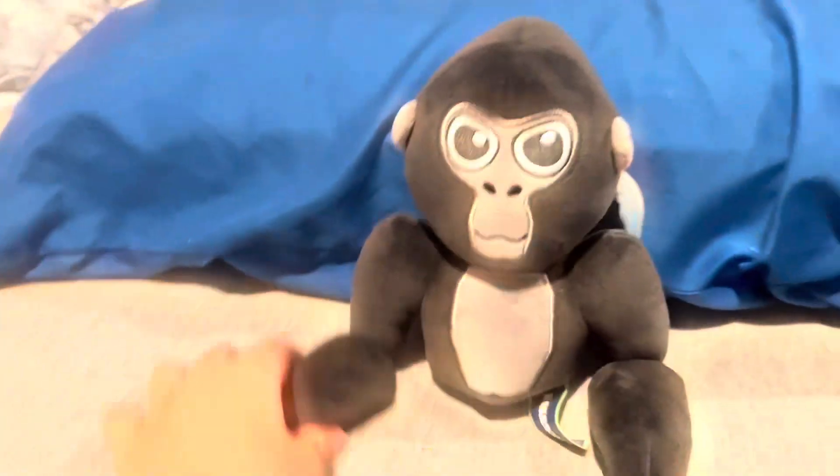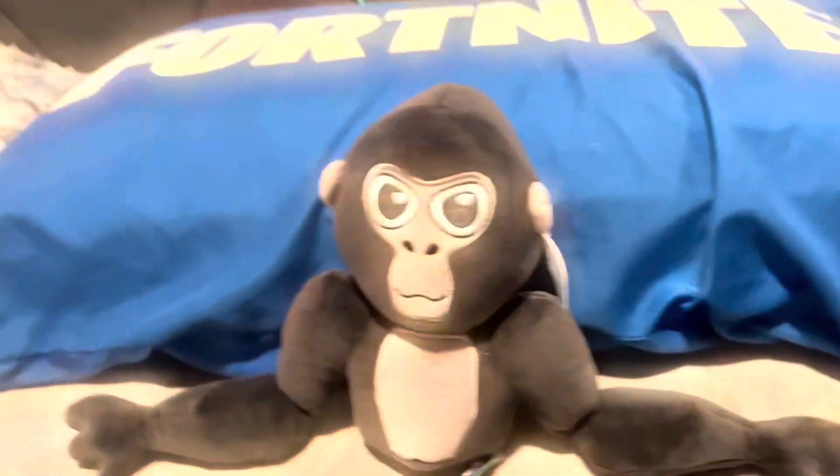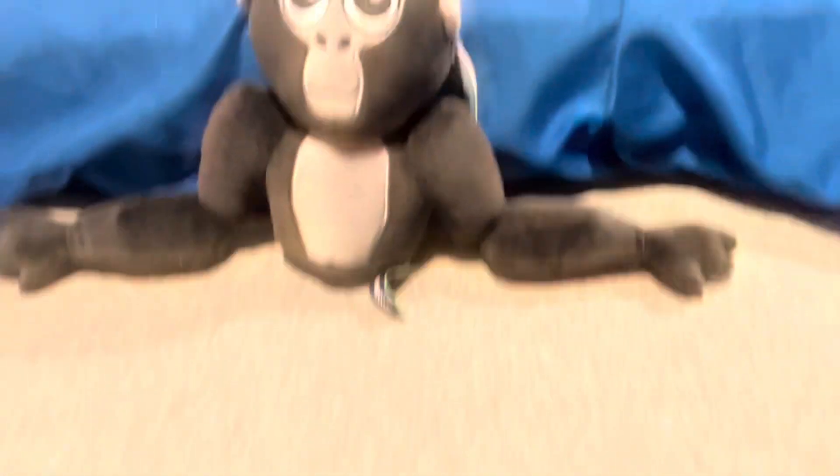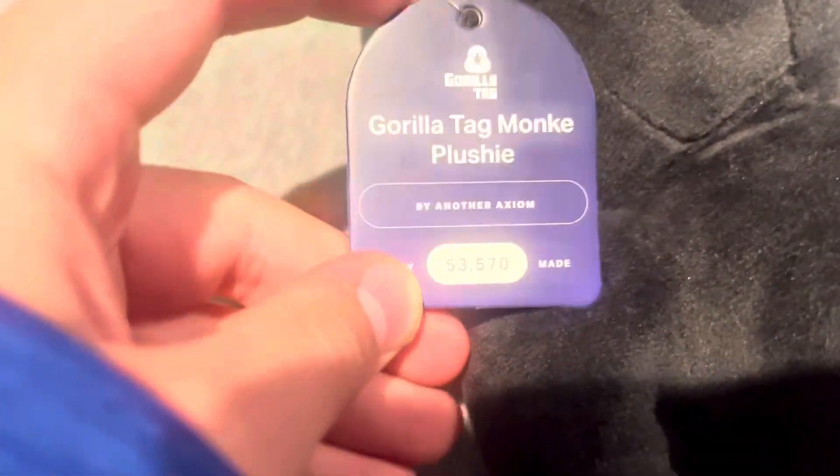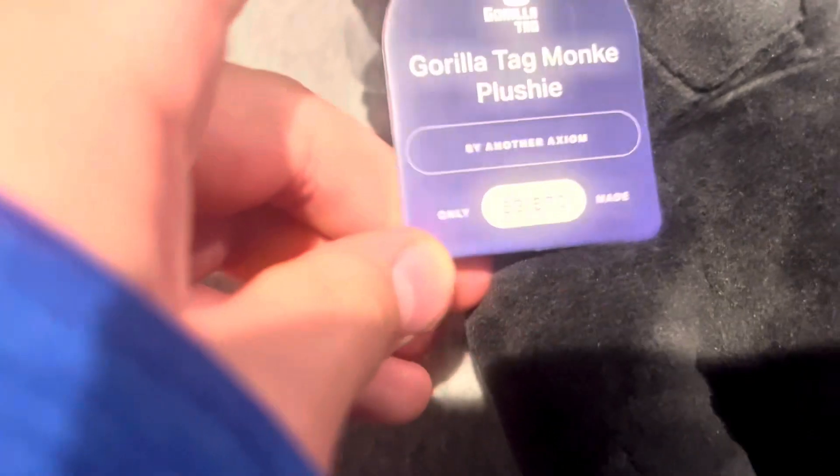...Gorilla Tag plush! The head is a lot bigger than the body and it looks really different than it does in the photo. This is kind of what it looks like in the actual photo — yeah, it looks a lot different. It's got this really cool tag that I'm not taking off.